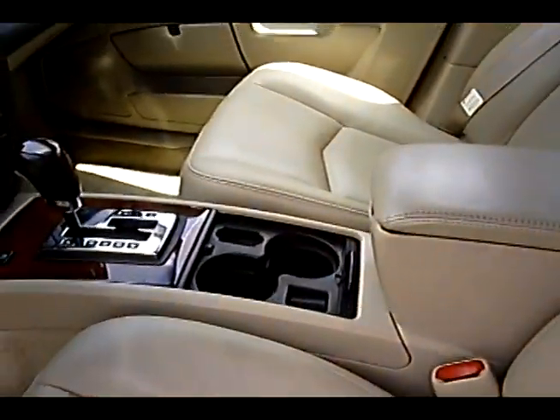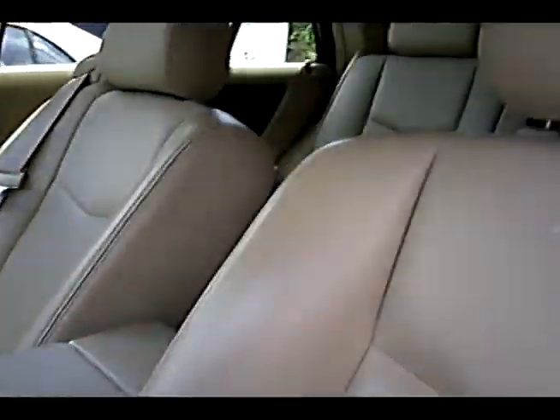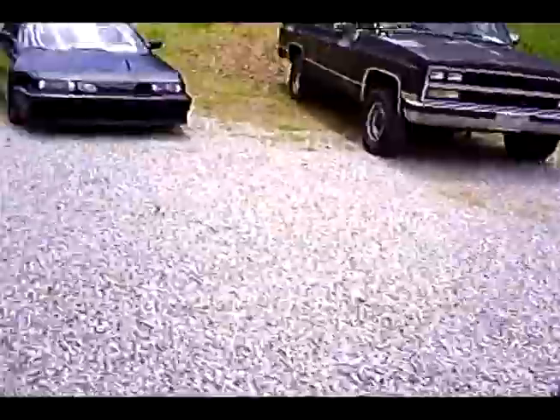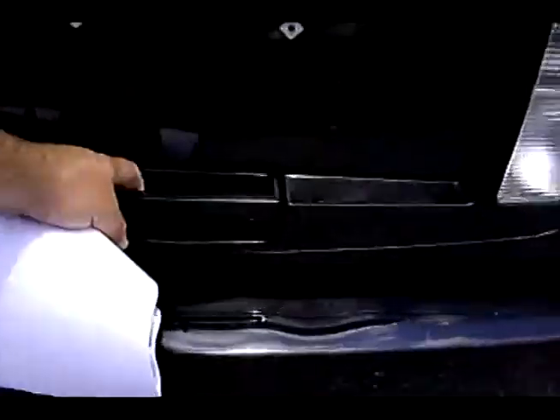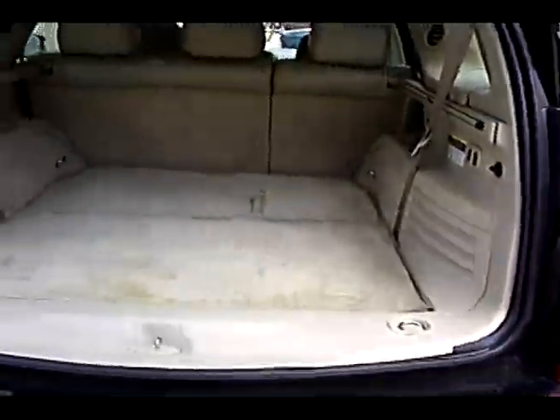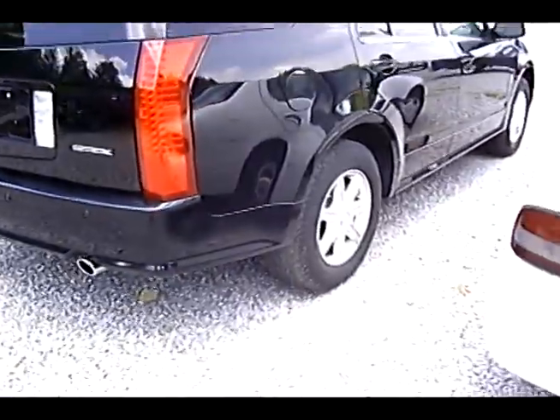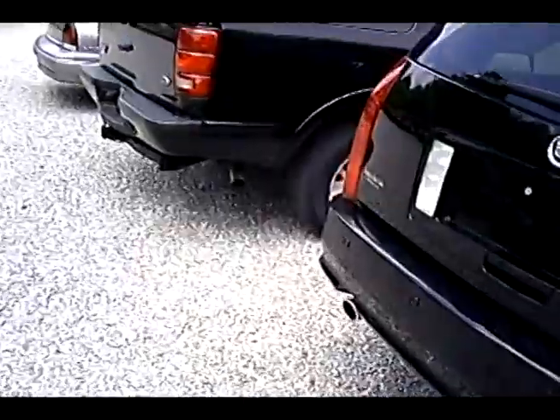2004 Cadillac SRX. Got the auto shift. That's a pretty nice ride right there. I like that pretty good.